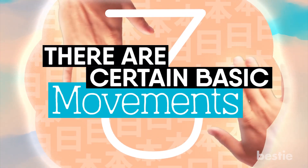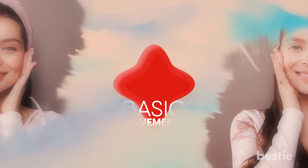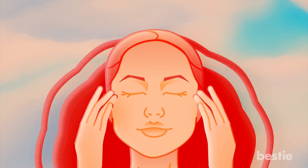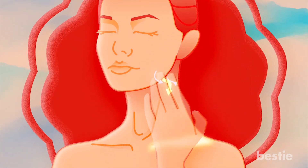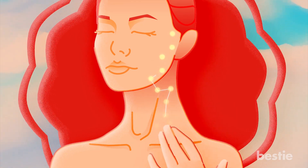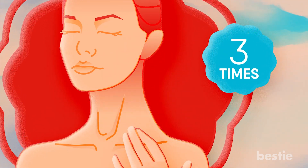3. There Are Certain Basic Movements. Before you start the actual session, there are some basic movements you need to perform. Put the fingers from both your hands just below your temple — ideally near your ears' upper rims. You will then need to bring your fingers down to your clavicles, applying slight pressure while doing so. This will ensure the lymphatic liquid will flow out. You will need to do this three times before starting the actual session, and at the end of each movement as well.